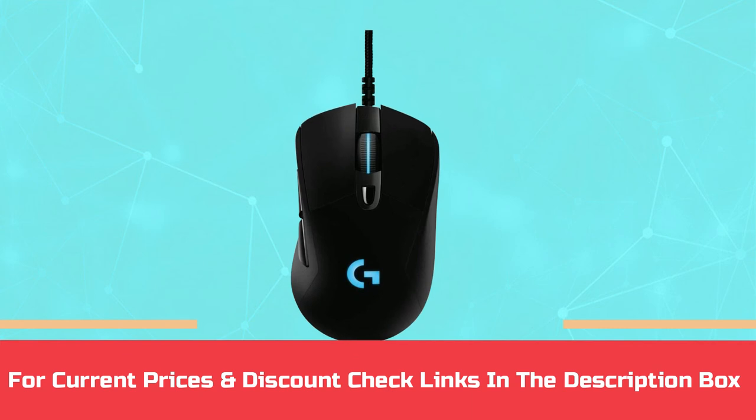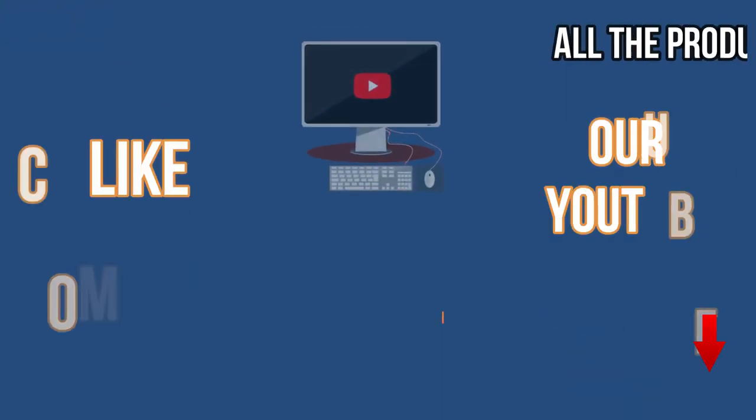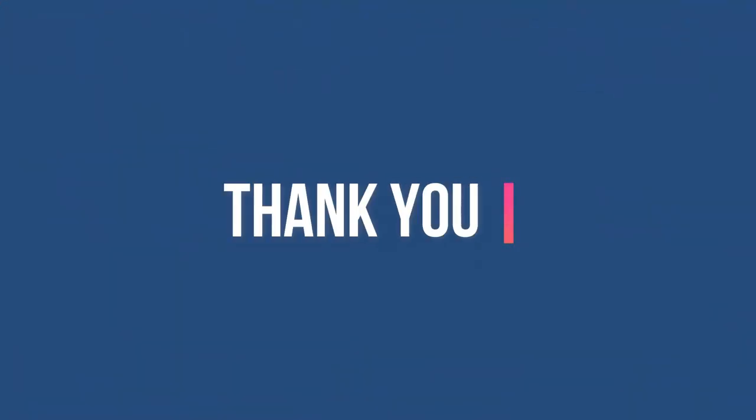For current prices and discounts, check the links in the description box. Like, comment, and subscribe to our YouTube channel. Thank you for watching this video.